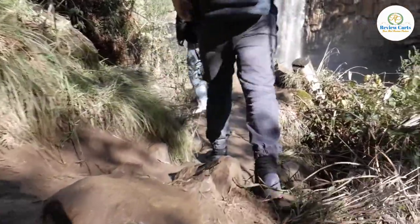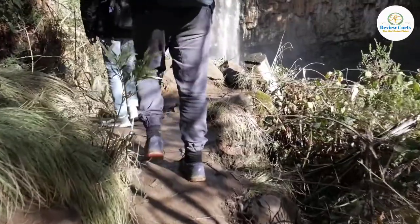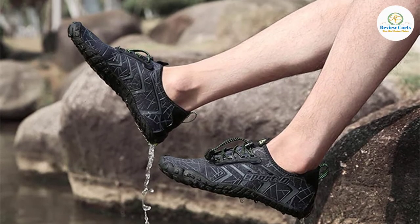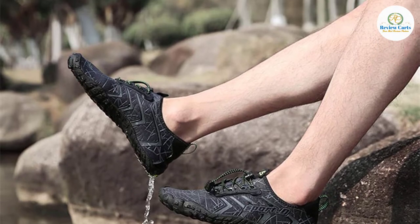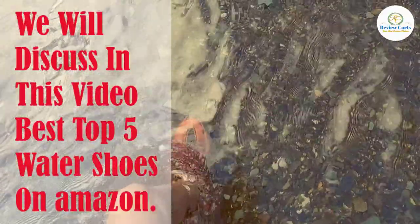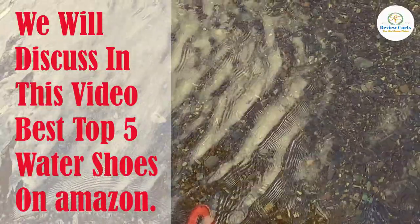The shoes have certainly come a long way, now having a different range of features including thermal protection, water drainage, underfoot traction, and of course their superb design. Choosing the perfect pair can indeed be confusing, which is why we have listed the best water shoes we could find. We will discuss in this video the best top 5 water shoes on Amazon.